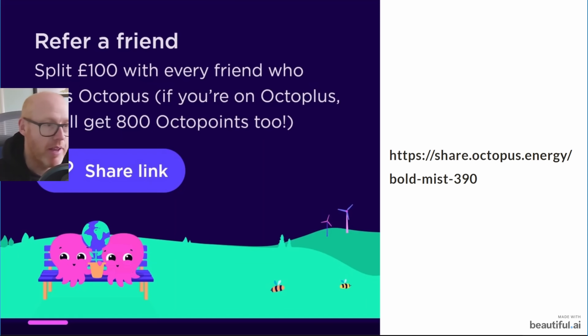If you're interested, use my referral link below — you get £50 and I get £50. I highly recommend Octopus: their customer service is excellent, their tariffs are very competitive, and I save an absolute fortune using the Octopus Intelligent Go tariff.